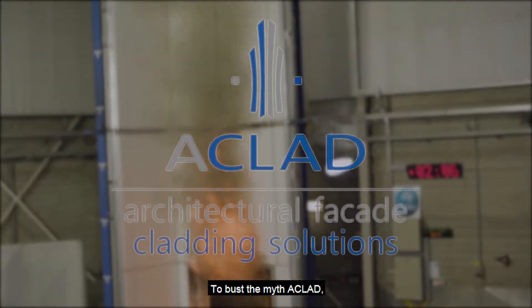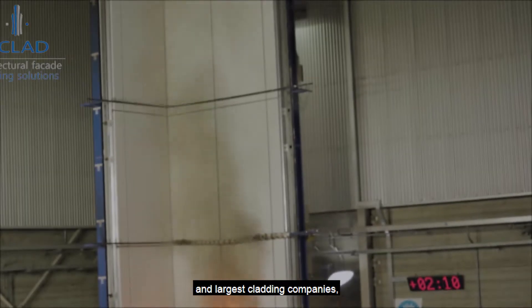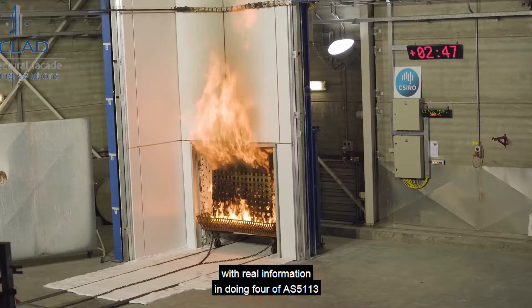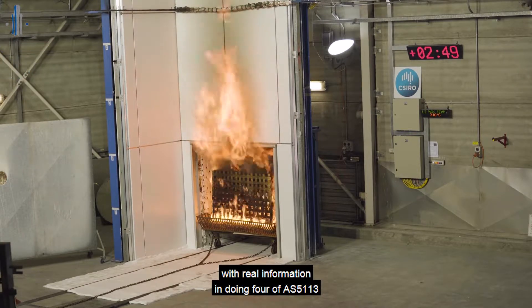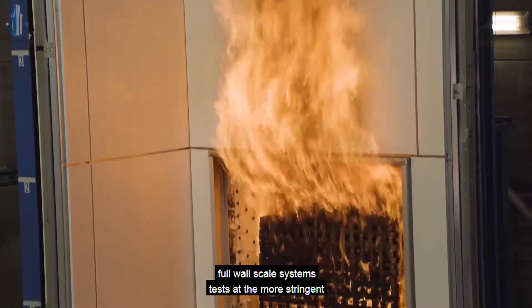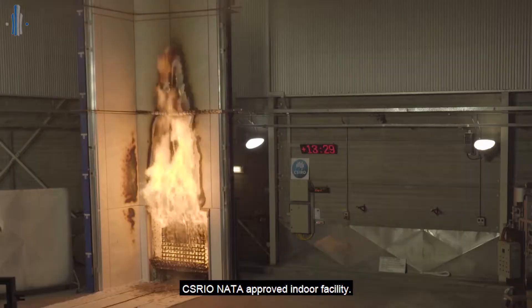To bust the myth, Aclad, one of Australia's most experienced and largest cladding companies, undertook the challenge of providing the industry with real information by doing four AS5113 full wall scale systems tests at the more stringent CSIRO approved indoor facility.